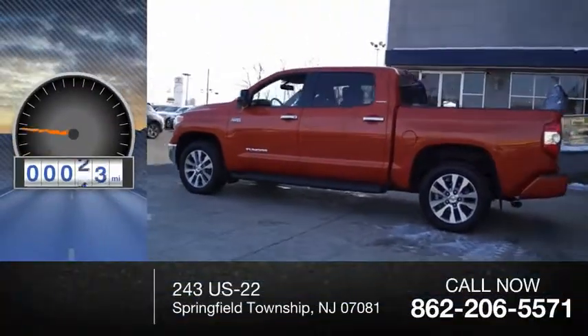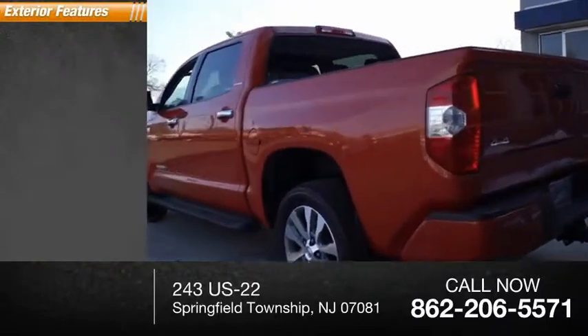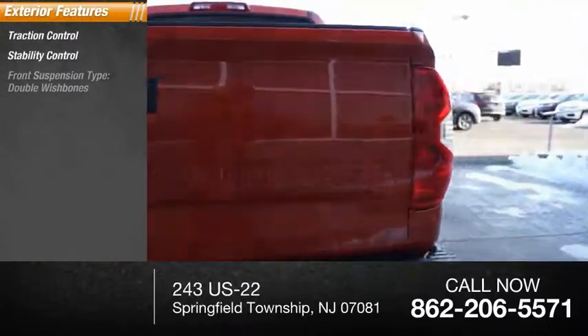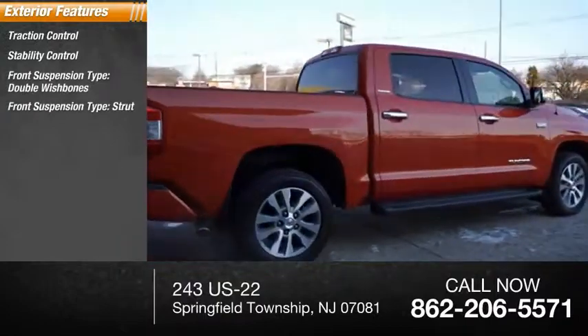This vehicle has less than 30,000 miles. Here are some of this vehicle's great options: traction control, stability control. Front suspension type: double wishbones and strut.